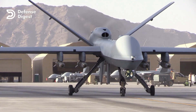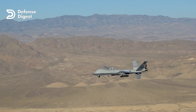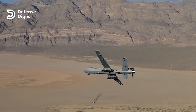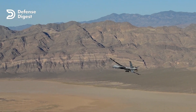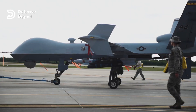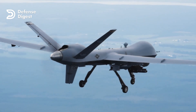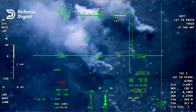Welcome back to the Defense Digest channel. Today we have an exciting topic: the General Atomics MQ-9 Reaper. This is one of the most advanced and lethal drones in the world, and we're going to give you a detailed breakdown of its capabilities and features. The MQ-9 Reaper, also known as the Predator B, is an unmanned aerial vehicle used primarily for surveillance and strike missions. It was developed by General Atomics Aeronautical Systems and has been in service since 2007.